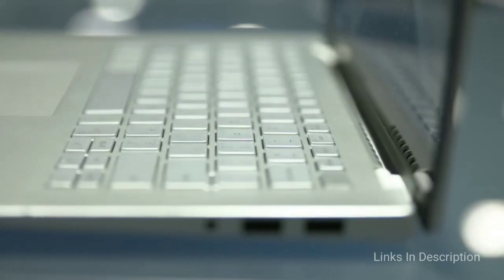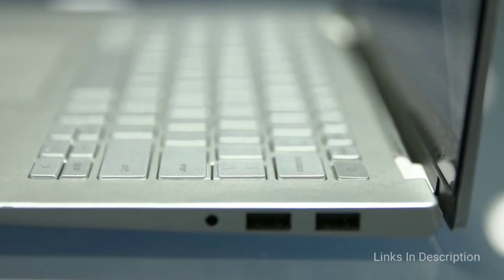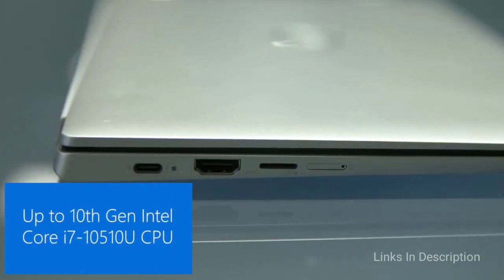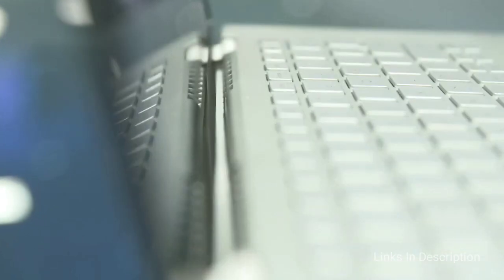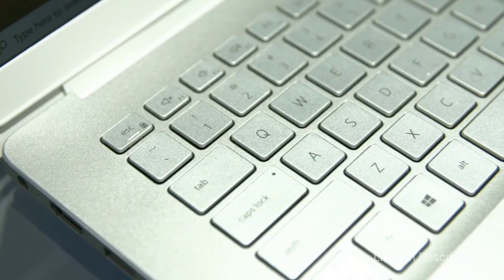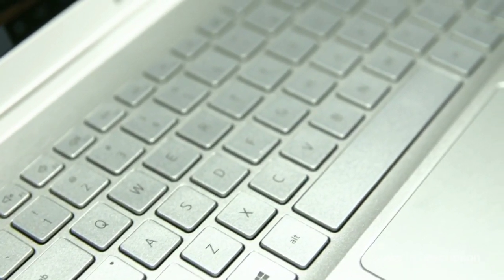You can choose from Intel's latest 11th generation processor or AMD Ryzen series, while adding up to 512GB of SSD storage and as much as 16GB of RAM. This slim 2-in-1 laptop also features a 14-inch full HD touchscreen with active pen support for a more natural feel while you sketch or take notes.